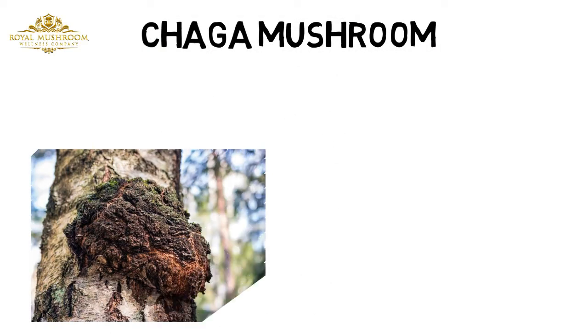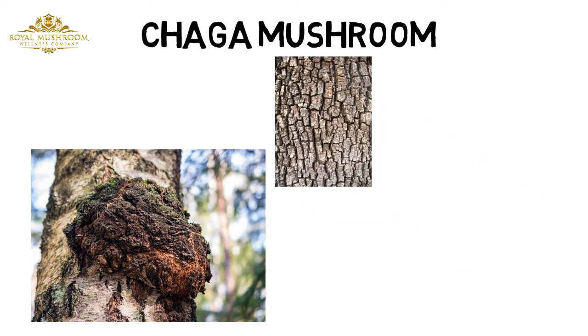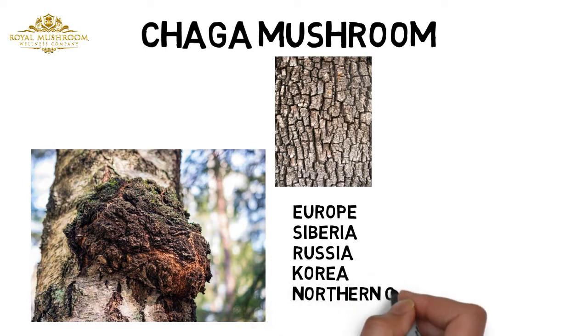Chaga Mushroom. Inonotus obliquus, a type of fungus that grows mostly on birch tree bark, is found in frigid climates including northern Europe, Siberia, Russia, Korea, northern Canada, and Alaska.